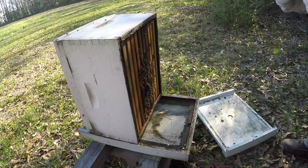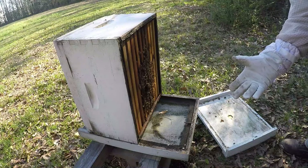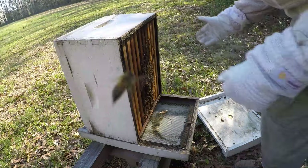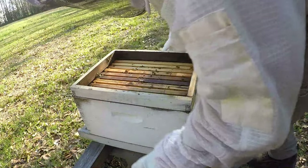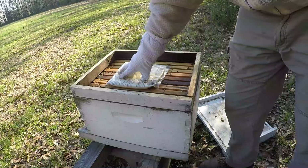Something bad happened to this colony - I don't know what it was. If it was a virus that would kill all those bees like that, it shouldn't have just stopped - it should have kept killing, and it didn't. This one's got a little bit of weight to it. I'd love to give them some supplement but I'm not going to because of the beetle situation.